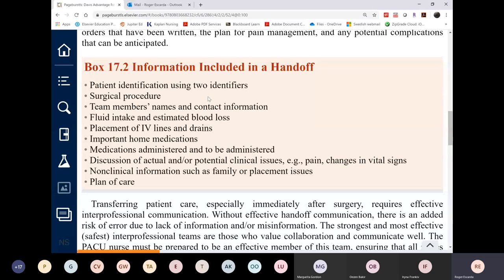The receiving nurse also has responsibilities. They must ensure the patient sounds stable during the report. If at any time the patient doesn't sound stable or will require a higher level of care — since the post-op unit nurse has multiple patients — they can refuse the transfer. In the event of a disagreement, the supervisor steps in.